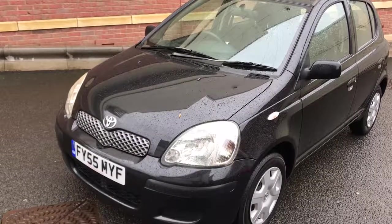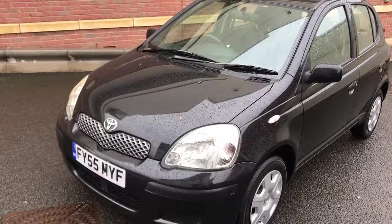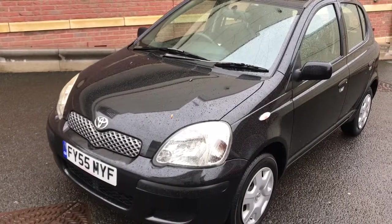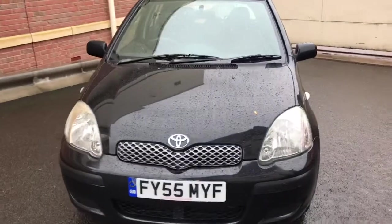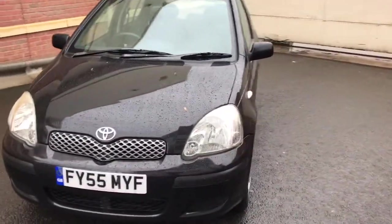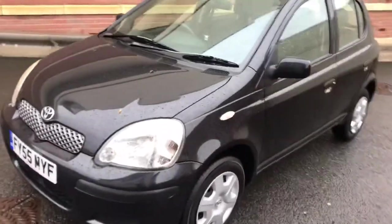Good afternoon, my name is Matthew and this is the latest car on my website, which is www.totalautomobiles.co.uk. You can also find the car on Autotrader and on YouTube. Hope you can hear me okay today — it's really, really windy and raining.